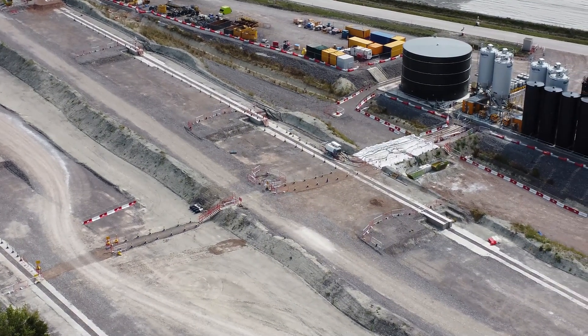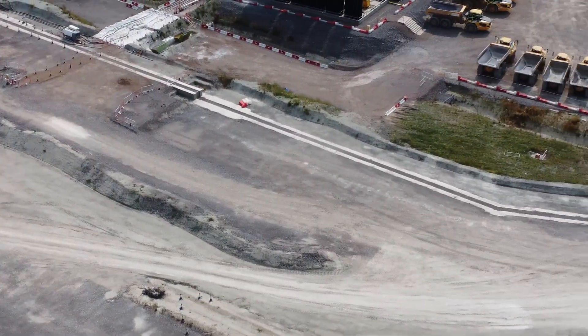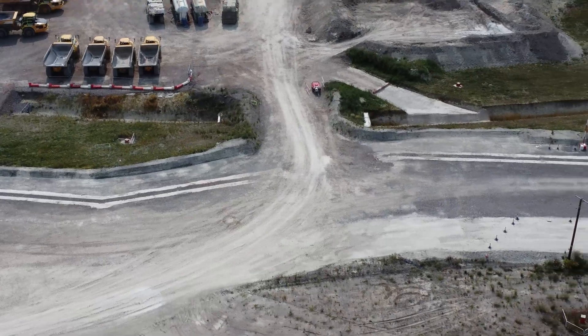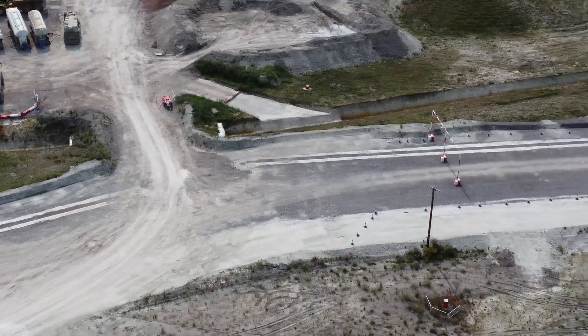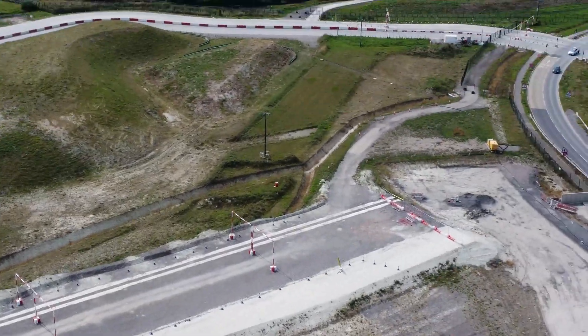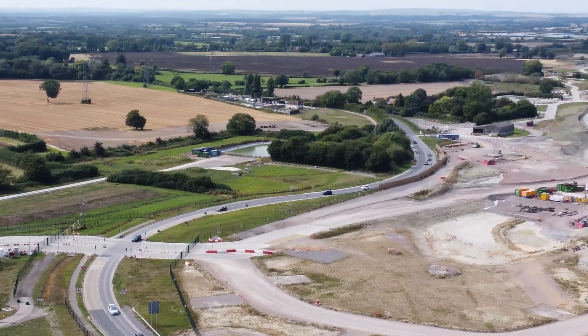Just been trying to get a video here for a long time. Finally got permission today to fly around all that. Thought I'd upload a quick video. The construction disappears off into the distance towards Aylesbury.